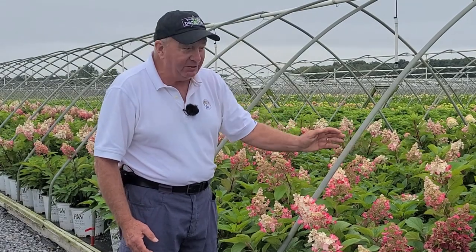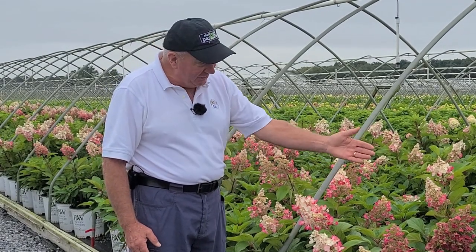It's really a fabulous variety, tried and trusted, stood the test of time. This is Hydrangea Pinky Winky.